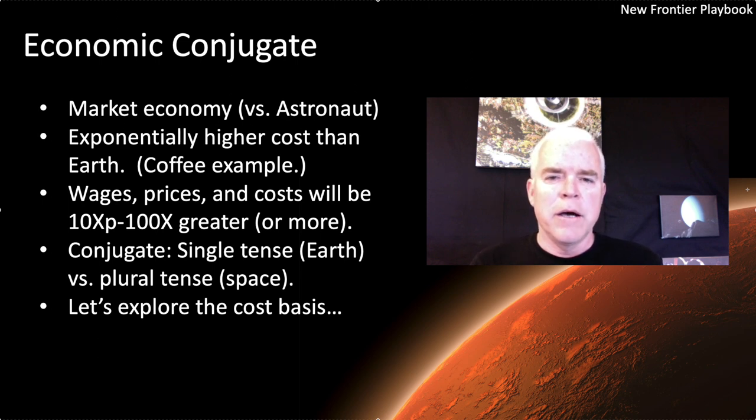We call that economy an economic conjugate. I took that term from verb tenses — I think of the economy on Earth as a single tense and the economy in space as a plural tense. So what does that plural tense look like? Why is it so much more expensive? Let's jump in and describe the two major underlying factors that cause a market economy in space to be so much more expensive than the one here on Earth.